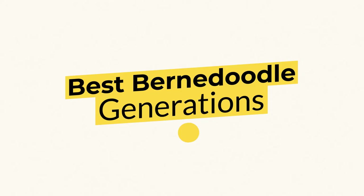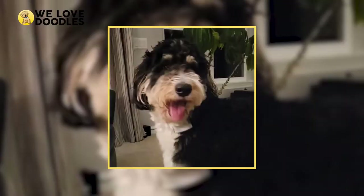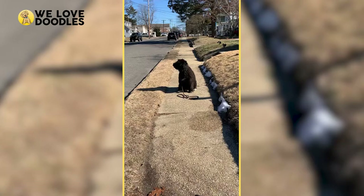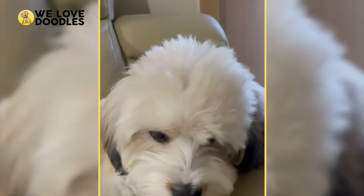Best Bernedoodle Generations. If you've been looking into getting a Bernedoodle lately, good for you. You probably ran into some strange letter and number combos at some point, like F1 or F2B. What are these and what do they mean? It actually refers to their generation, as well as if they are a purebred or a hybrid of some kind.